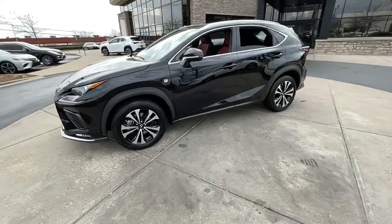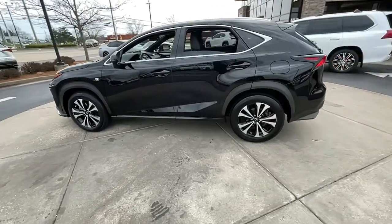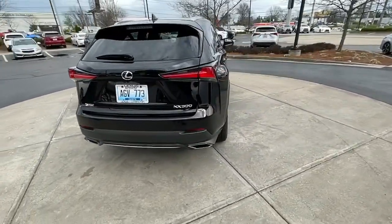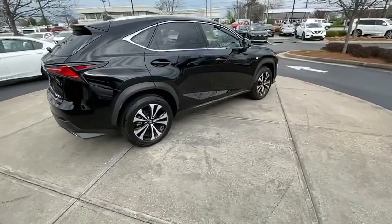Looking for your dream car? It could be the 2020 Lexus NX. This vehicle still has fewer than 10,000 miles on the clock, so it won't last long.